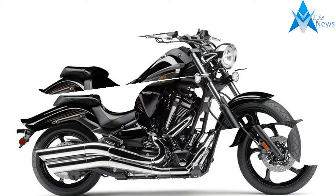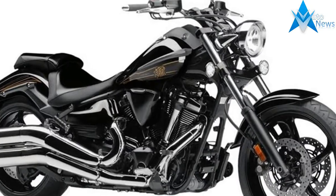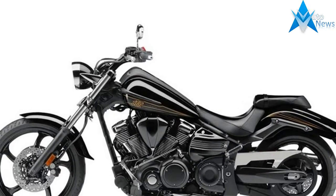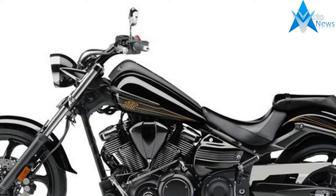Yamaha gave the Raider a custom look with a frame designed around the 33-degree steering head, and a triple tree with a 6-degree offset giving the front forks a remarkable — for a stock bike — 39-degree total rake. This rake, coupled with the 4.72-inch trail, makes the bike track well on the straights.